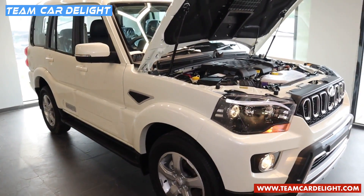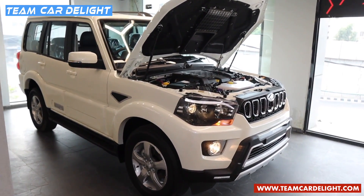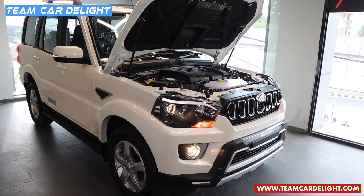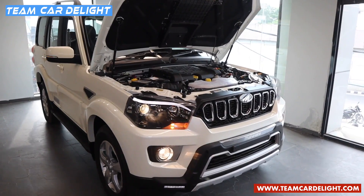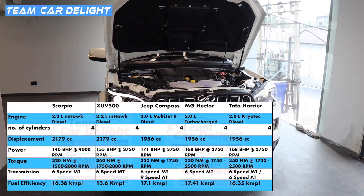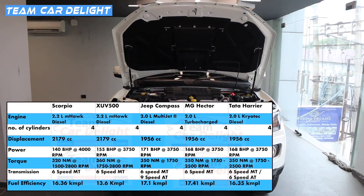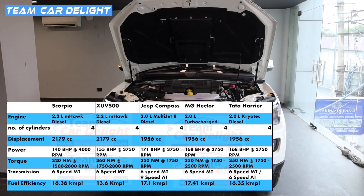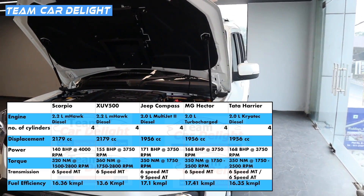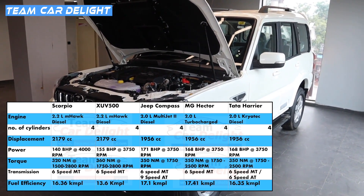With the update to BS6 there are some more changes. Earlier there was an option of a 2.5 litre diesel engine available with only the S3 base variant, but now it has been discontinued. Along with that, there is no 4-wheel drive option for BS6 as of now. There is a single engine option on offer: a 2.2 litre mHawk 4-cylinder diesel engine which produces 140 bhp of power and 320 Nm of torque. There is only a 6-speed manual gearbox on offer, and it has a claimed ARAI certified mileage of 16.36 km/l.